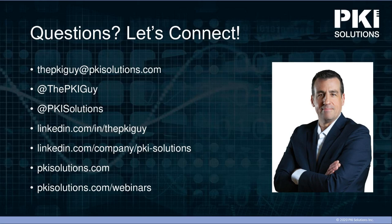Thank you, Mark. And thank you all for joining us today. If you have more questions, send them over to the PKI guy at PKIsolutions.com. Again, this is episode two of 12 webinars in our ongoing series. Check back at PKIsolutions.com/webinars for more information on upcoming and past webinars. Thanks again and stay well.